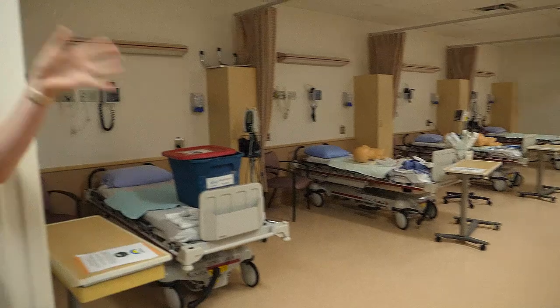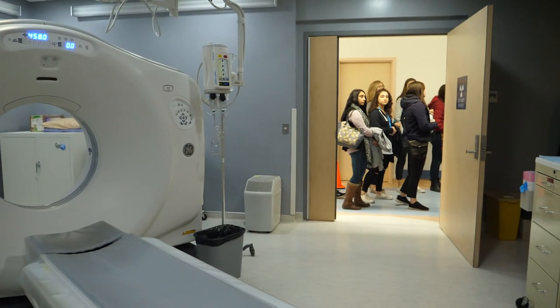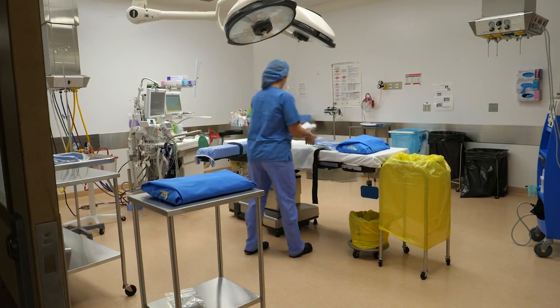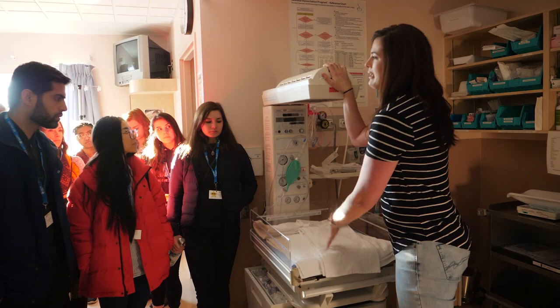Here we have our day surgery recovery room. We also have our scope room. This hospital serves a large catchment area in northern Alberta. Patients come from as far as two hours away. There's an operating room, cardiac stress testing, and each year about 400 babies are delivered here.